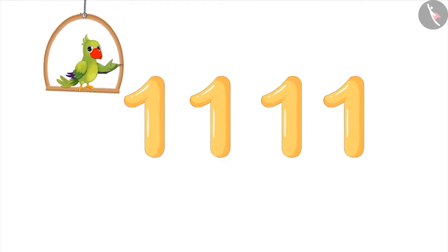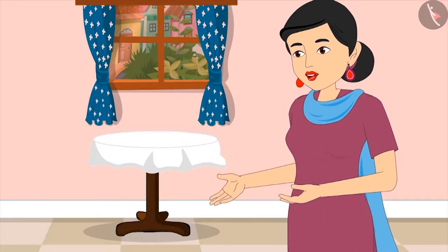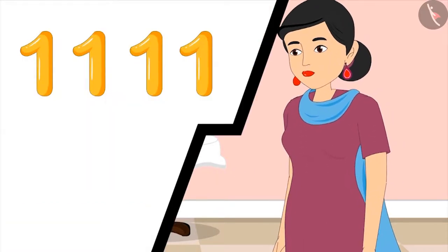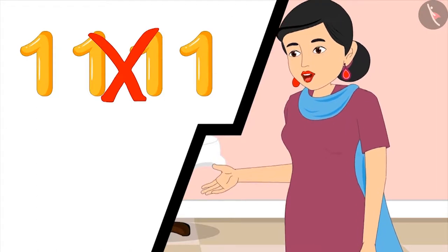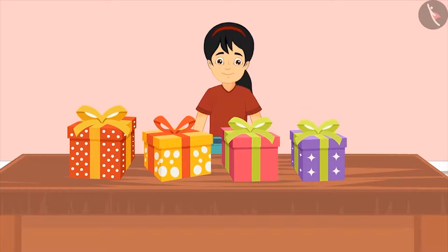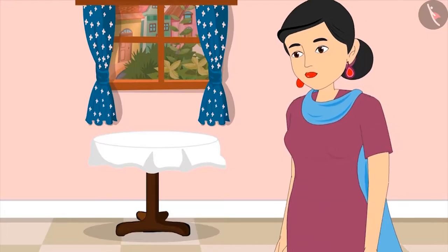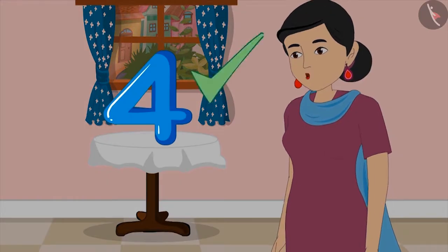Has Pinky written four properly? Let's see. Mom says: 'My dear, we don't write four like this. You have written four times one. We write each number as a special symbol.' Pinky corrects herself: 'Oh yes, here you go Mom. Is it okay now?' Mom responds: 'Very good, Pinky. You have written four absolutely correct.'